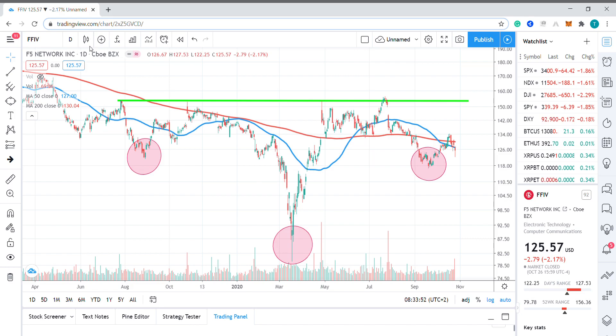Hello, my name is Tim Smith from FX Empire. Today we're looking at the chart of application delivery company F5 Networks.